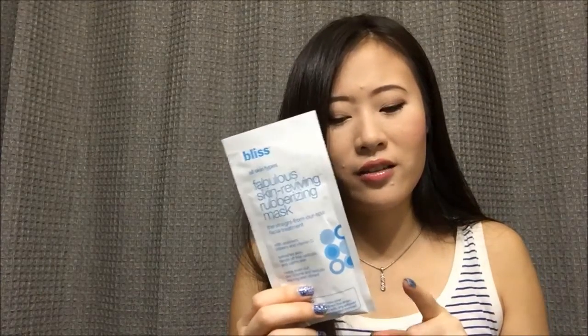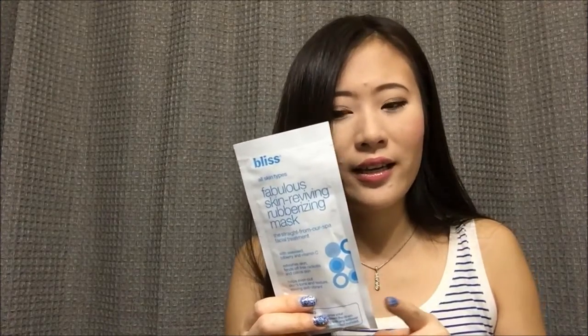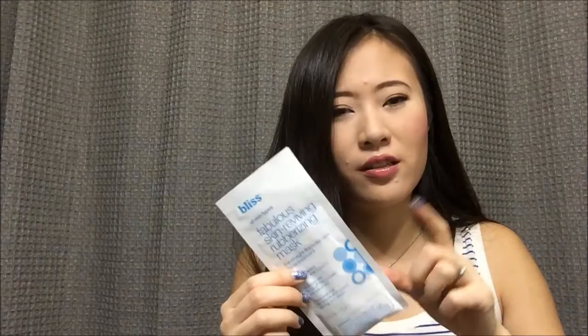First, I want to finish this pack of Simple micellar makeup wipes. I probably still have about half the pack left — it has 25 wipes, so I think I can finish that no problem. I also want to finish a few face masks. Two of them are from My Beauty Diary — I have a pack of 10 and I always love those masks. I've never used this kind before, so I'm curious to try. Just two sheet mask uses — shouldn't be a problem. I also want to finish this Bliss Fabulous Skin Reviving Rubberizing Mask. It's a powder inside that you mix with water. It's very effective in controlling my acne and one pack usually gets me two uses.